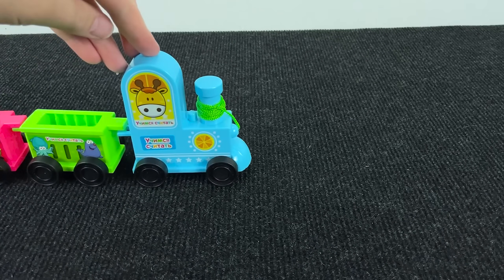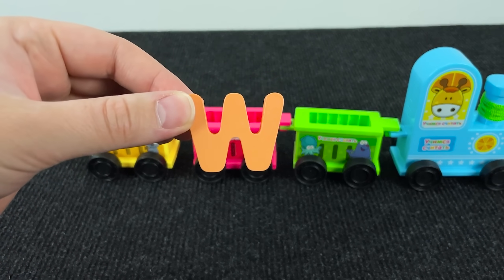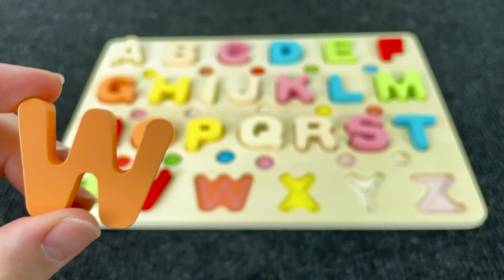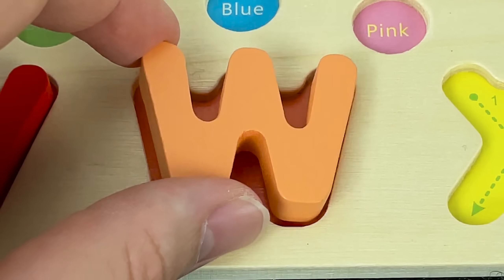It's a train! And in the middle of the carriage, we have the letter W. W is for Well. Let's put it here.